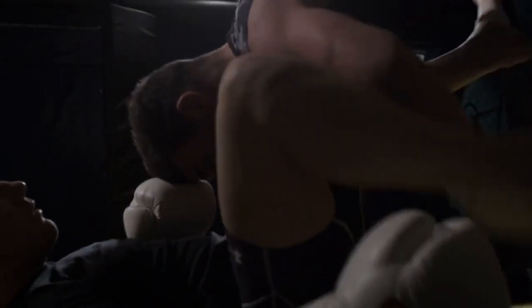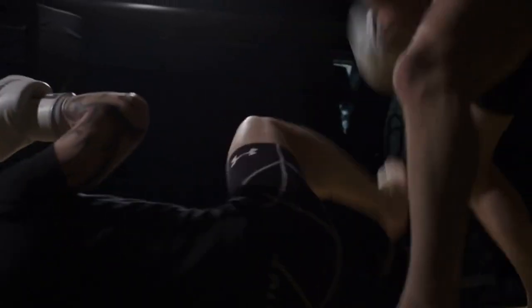Ground control: Much of Jiu-Jitsu takes place on the ground, where practitioners learn to control an opponent's movements, posture, and leverage to set up submissions or positional dominance.